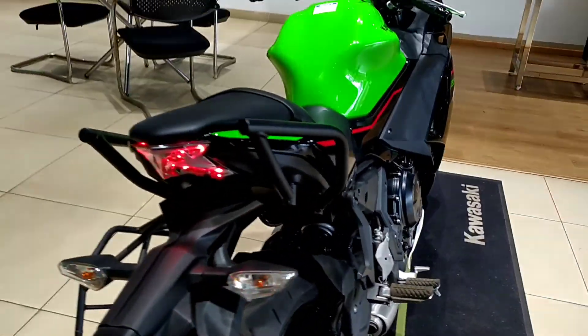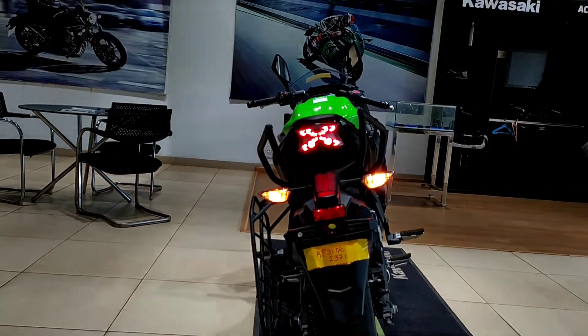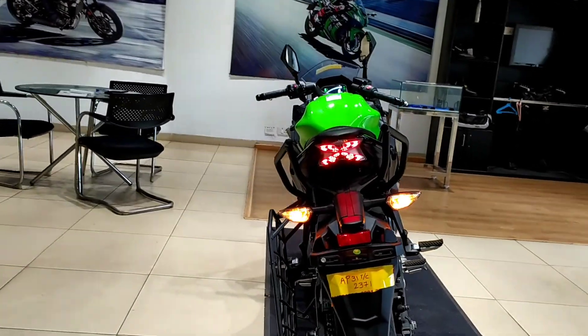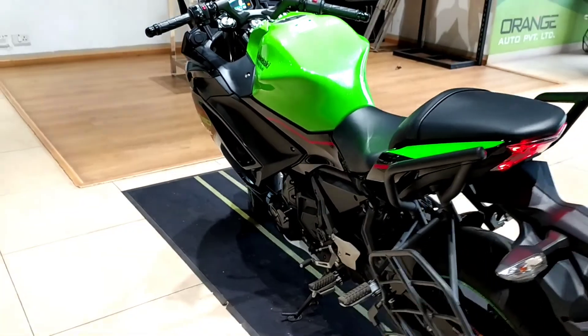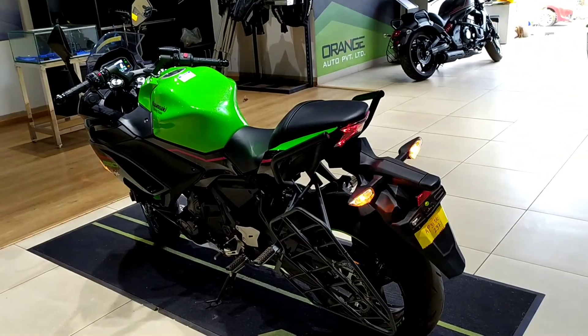Coming to features, it gets a TFT color instrument console, smartphone connectivity, new improved windshield, new Dunlop Sport Max Road Sport 2 tires. It also gets 3 years or 50,000 kilometers of warranty as standard, which can be extended by a further 20,000 kilometers or 2 years.